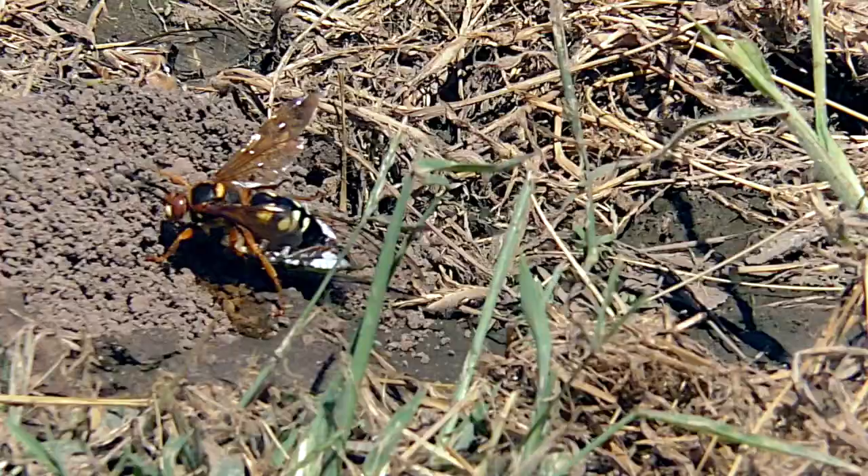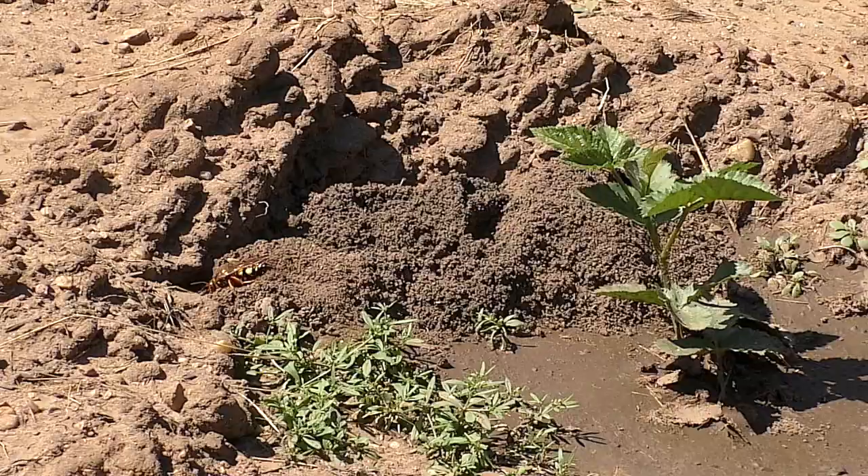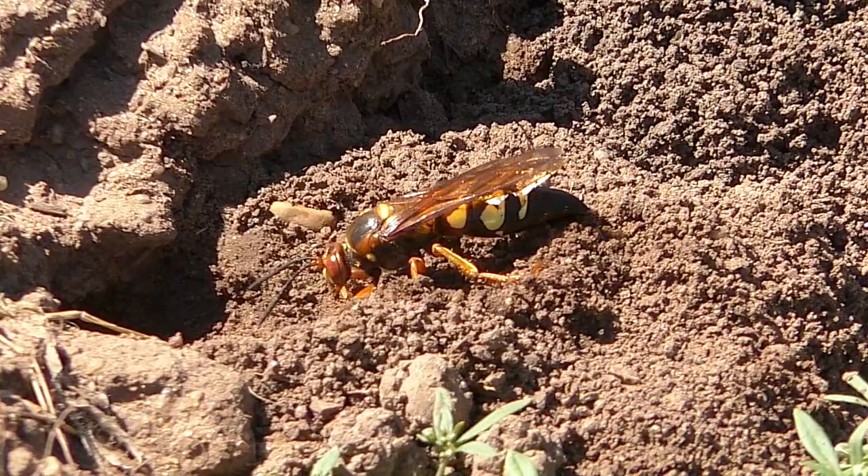Cicada killers are not dangerous to humans, stinging only if handled. Instead, they preserve as much venom as possible to subdue their larva's food. If you see one in your garden, consider it harmless. If you're not a cicada, there's nothing to worry about. Otherwise, enjoy the discovery of this long-lived and fascinating insect.